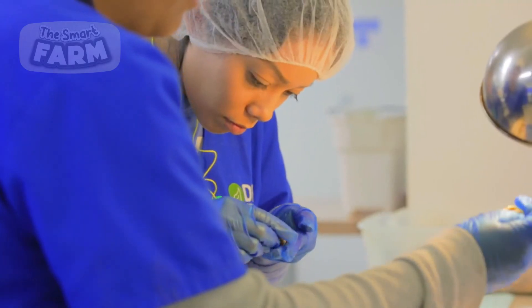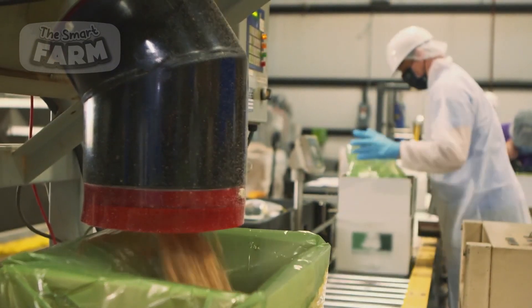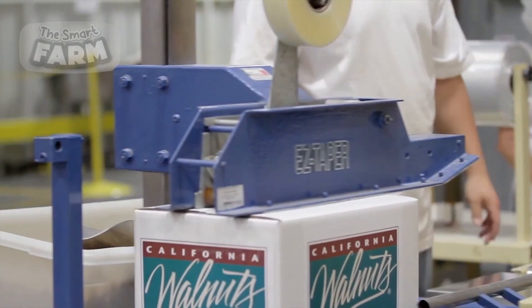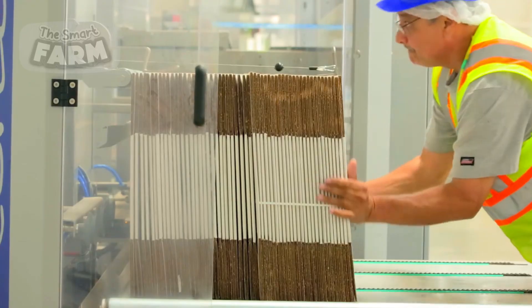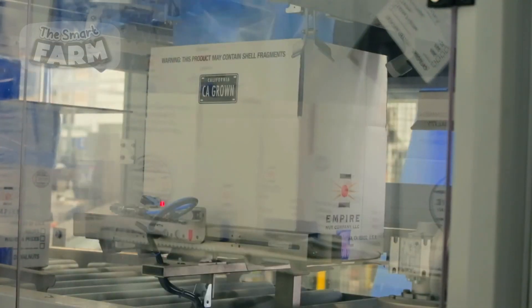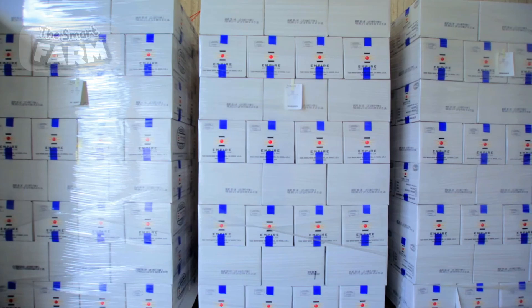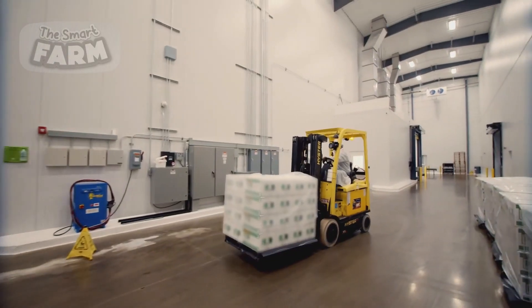Once the walnuts are securely packaged, they are prepared for distribution. The packaged walnuts are carefully loaded onto pallets and transported to the warehouse using automated guided vehicles or forklifts. The integration of advanced automation technologies significantly boosts efficiency and reduces labor costs, while robotic arms and conveyor systems ensure precision and speed. Once packaged, the walnuts are efficiently stored and managed in the warehouse, ready for distribution.